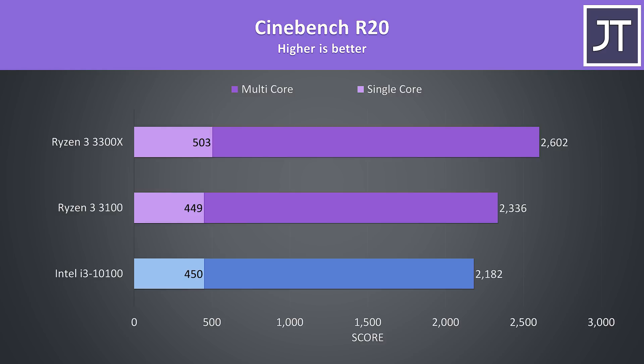Starting with Cinebench R20, I've got the Intel i3-10100 highlighted in blue, the Ryzen 3 3100 in the middle, and the 3300X up the top. In this test the i3 was just one point ahead of the 3100 in single core performance, however the 3100 had a 7% higher multicore score. The 3300X had a 12% higher single core score and a 19% gain in multicore performance over the i3.